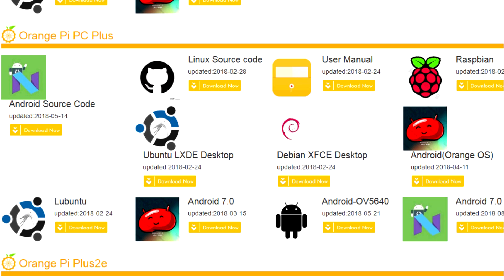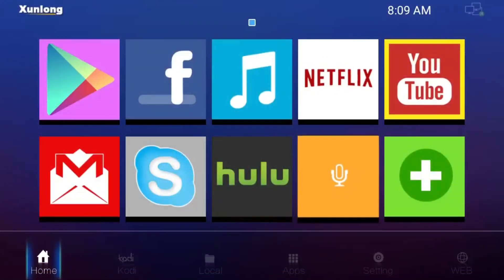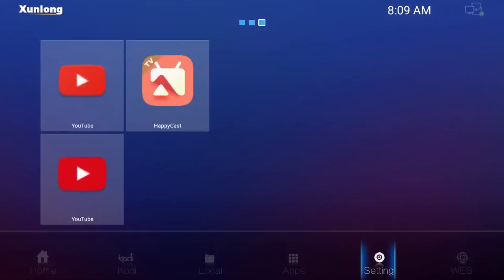As well as that, the Orange Pi PC with the H3 processor has had Nougat for the last year or so. So I thought to myself, well maybe we can get Nougat running on the Beelink X2.